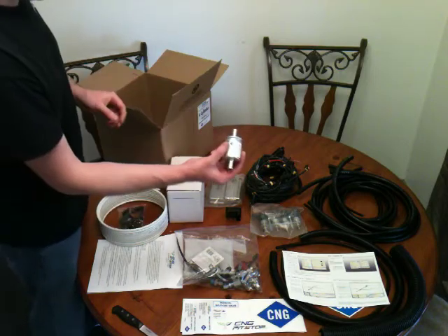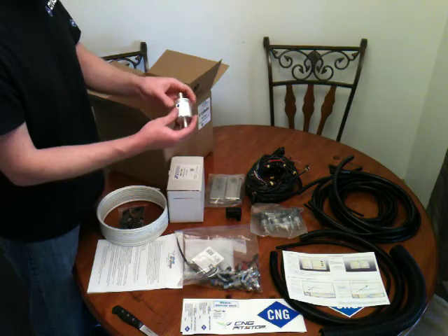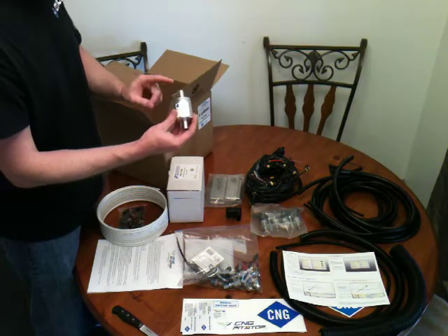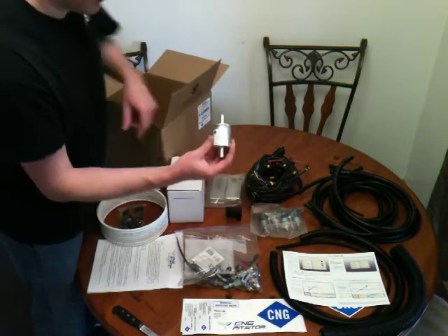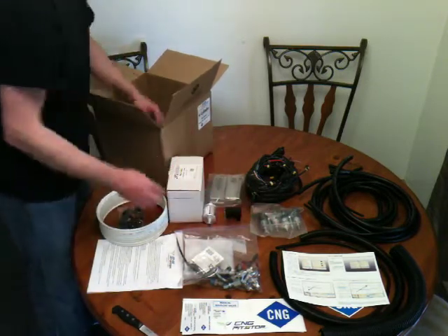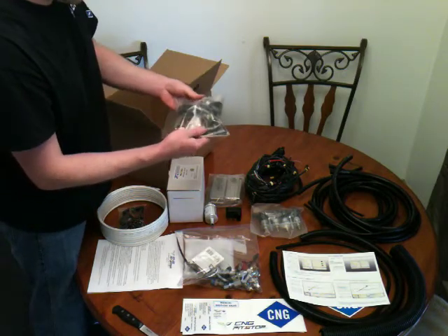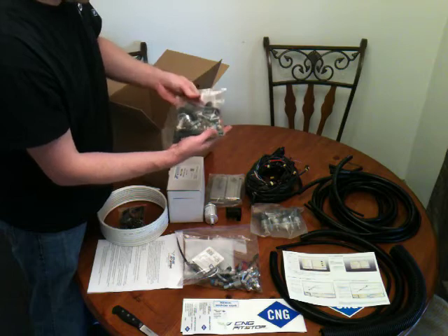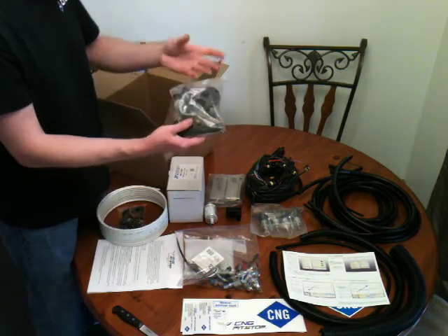This is the standard Europe Gas filter. I do tests on these and pull them apart — the filter media in there meets the micron requirement of these natural gas injectors. And this is the tank accessory bag, which will help you with your natural gas tank and line insulation.